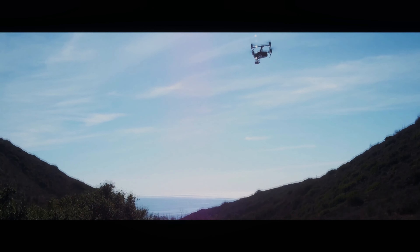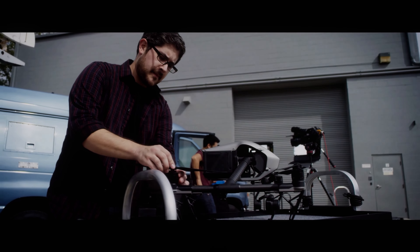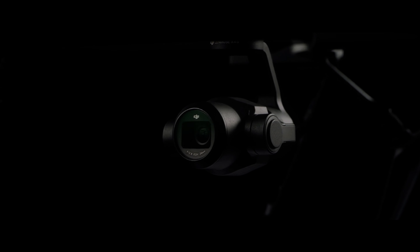The DJI Inspire 3 is the highly anticipated new release from the world-renowned drone manufacturer, and one area where we can expect significant improvements is in its gimbal features. DJI has always been known for its advanced camera stabilization technology, and the Inspire 3 is expected to push the boundaries even further.